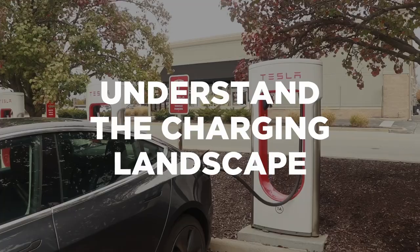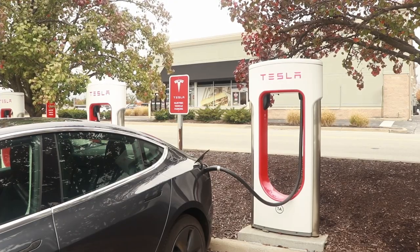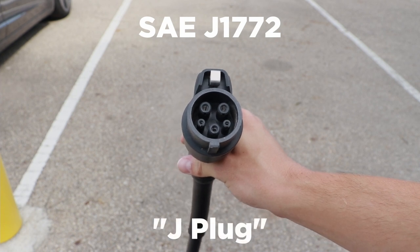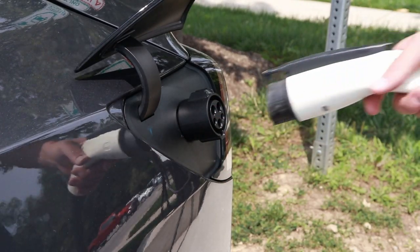Number seven is not understanding the full charging landscape. Owning a Tesla doesn't lock you into Tesla chargers. There are plenty of Level 2 chargers out there that work if you're parked for a few hours. Most use the J1772 plug, and an adapter came with your car to use those stations. On the DC fast charging — Level 3 — side, it gets more complicated, and most of the time your Tesla cannot charge at non-Tesla DC fast chargers. I'll link my EV Charging 101 video in the description for more detail.